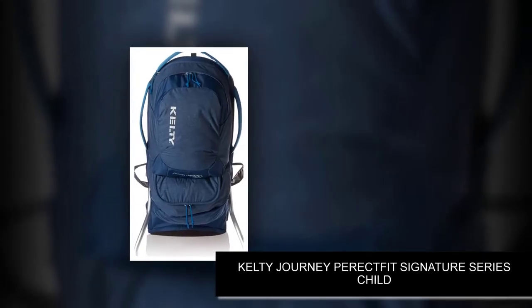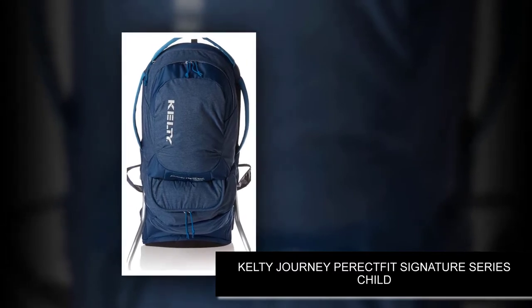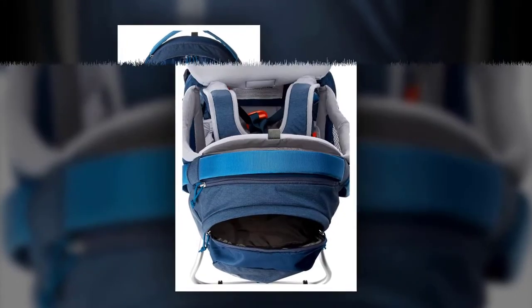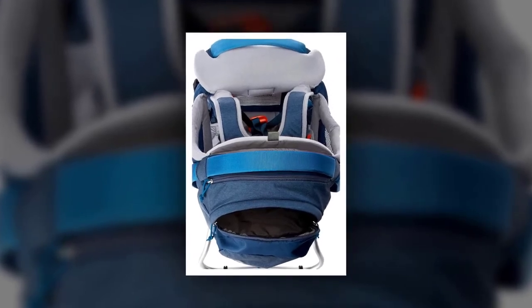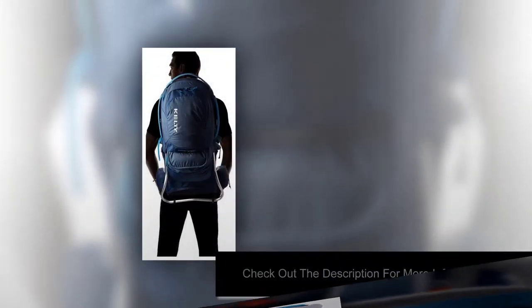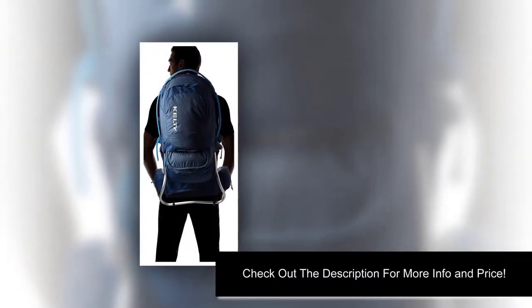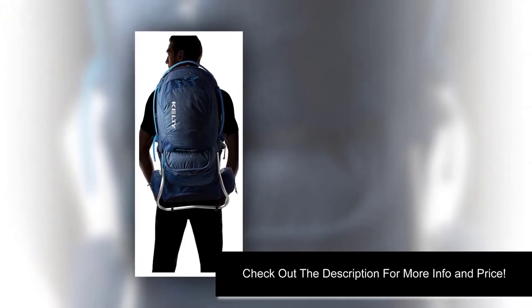Number 2. The Kelty Journey PakIt FIT Signature Series Child Carrier is the perfect backpack for hiking with older kids. With impressive storage capacity and lightweight design, the backpack is spacious enough for your child and extra gear. Additionally, the auto-deploy kickstand, padded roll bar, and lightweight aluminum frame make this backpack very sturdy.